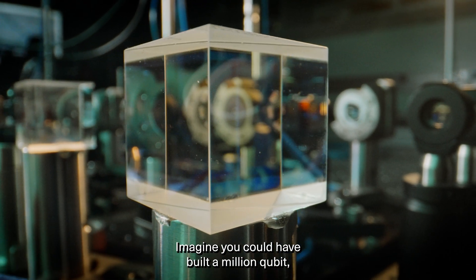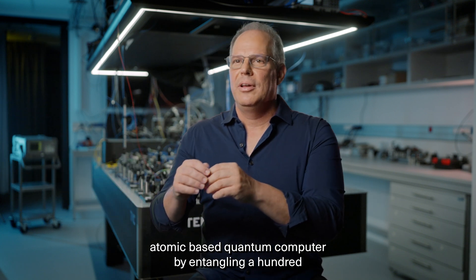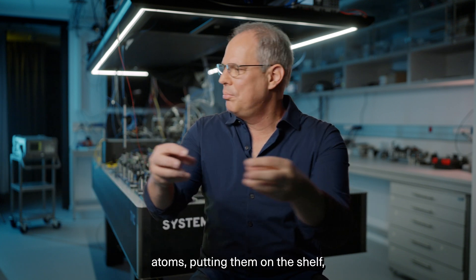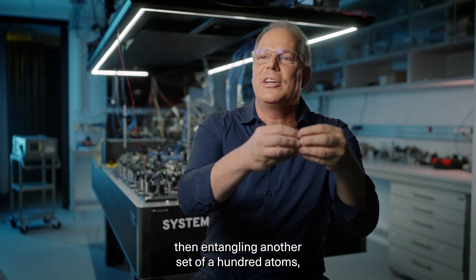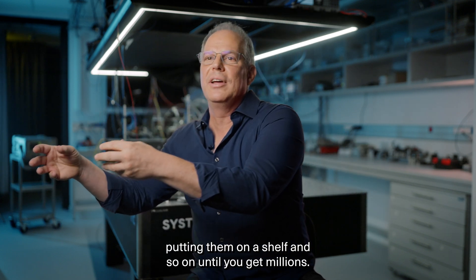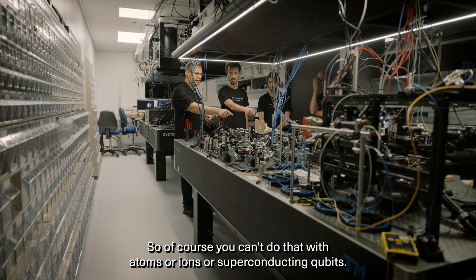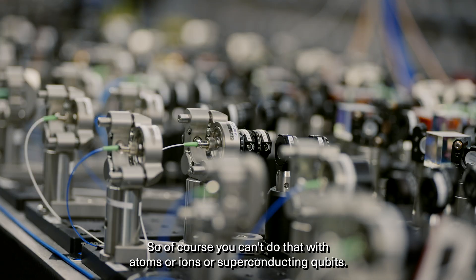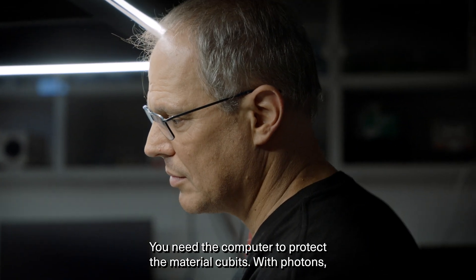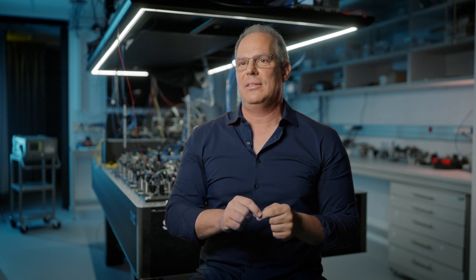Imagine you could build a million-qubit atomic-based quantum computer by entangling a hundred atoms, putting them on the shelf, then entangling another set of a hundred atoms, putting them on the shelf, and so on until you get millions. Of course, you can't do that with atoms, ions, or superconducting qubits — you need the computer to protect the material qubits. With photons, you actually can do that.